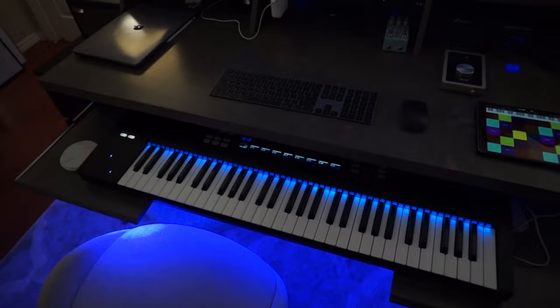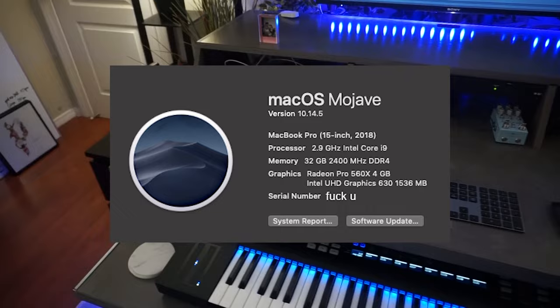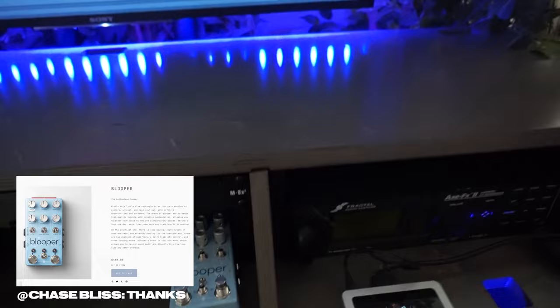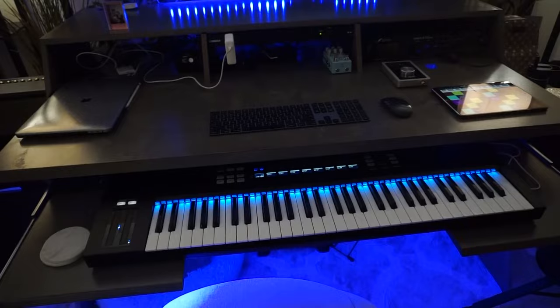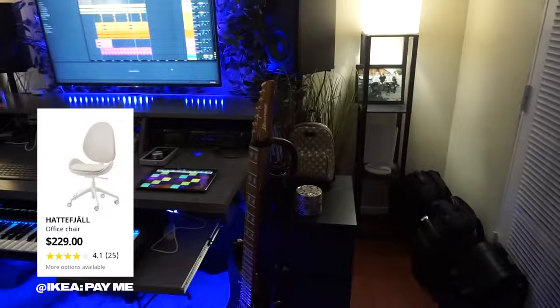My MacBook is a 2018 MacBook Pro with a Touch Bar — it's an i9, 32 gigs of RAM, and a two terabyte hard drive. We've got this cool blooper thing sent to me by the Chase Bliss guys, so thank you for that. And yeah, that's the desk — it's really nice and cool. The chair is from IKEA, pretty cool looking, nice and clean.